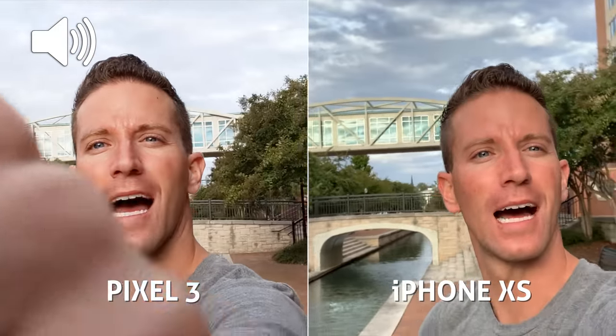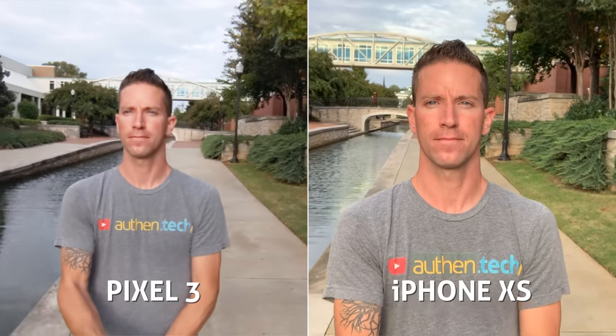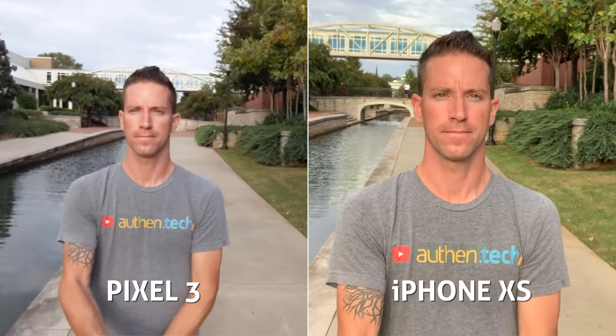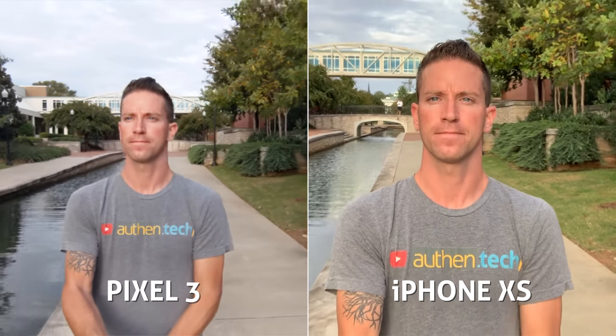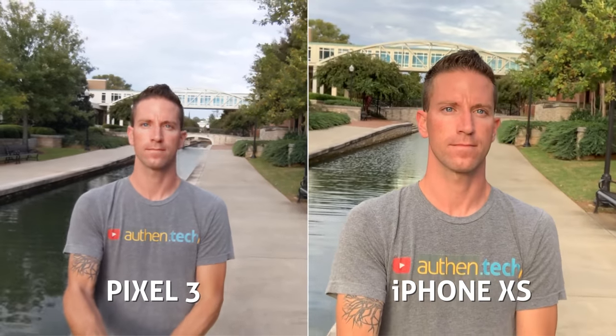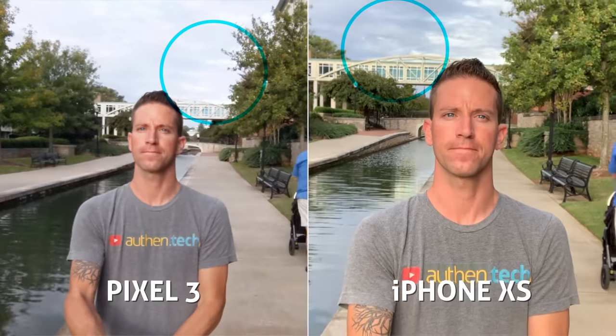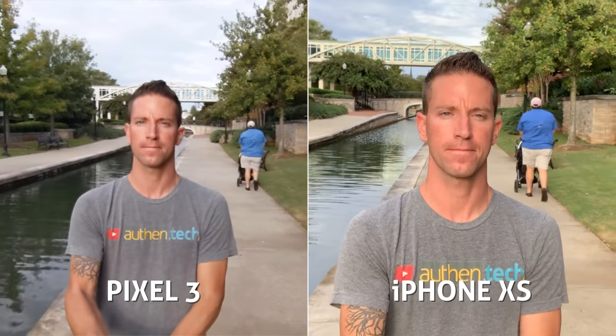Now the Pixel 3 has a new trick up its sleeve — it can zoom out on its ultra-wide front-facing camera. When we zoom out, I gotta love Google for putting that wide angle here; it makes sense for group selfies and those kinds of shots. Weird though, it seems the autofocus stopped working. And look at the dynamic range on the iPhone — up in the skies and the crosswalk it's looking nicer.